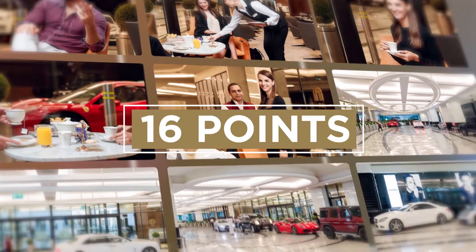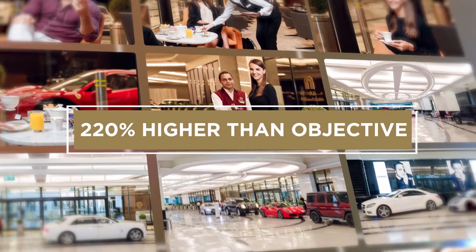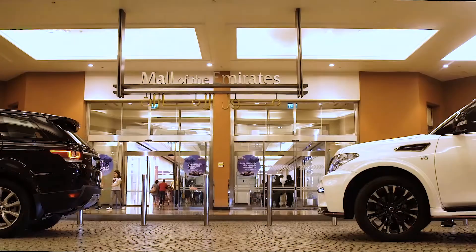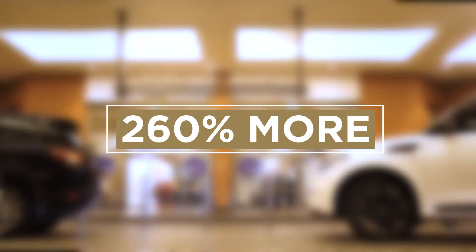Net promoter score directly related to arrival at the mall from the VIP valet increased by 16 points, a whopping 220% higher than objective. The two new valet facilities are able to accommodate 260% more cars compared to the old facilities.